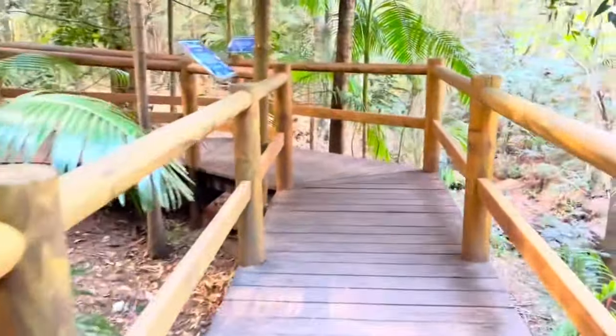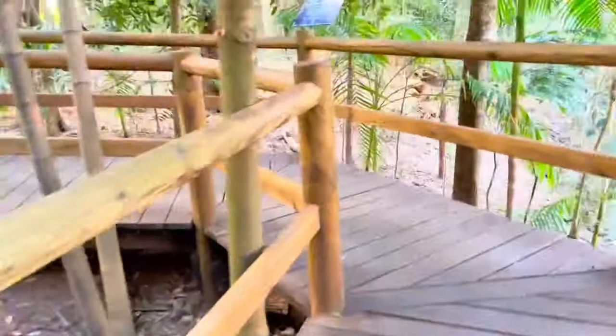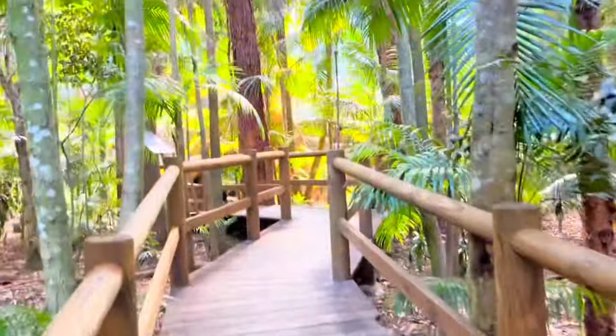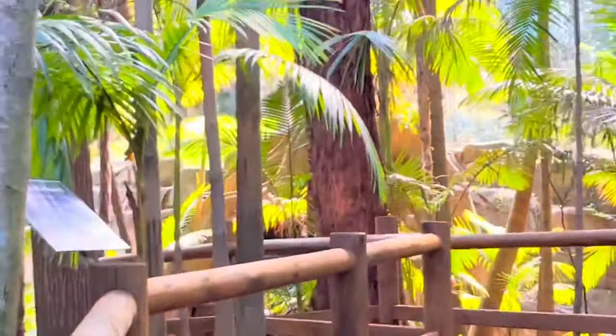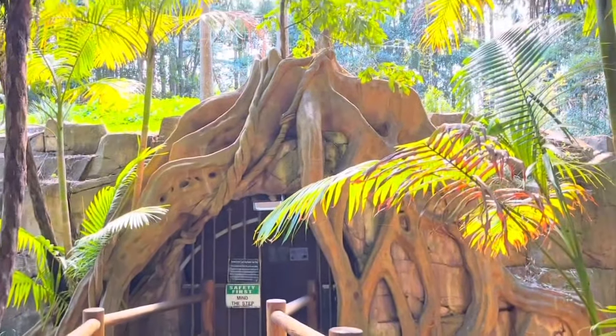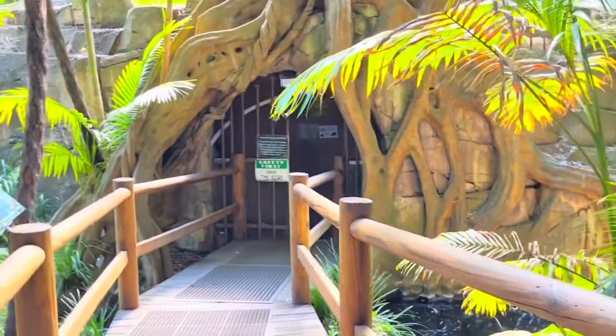These are actually larvae. Glow worms are actually a type of beetle. It's time to go inside the cave. We have to be super quiet. I see the entrance through the trees there. The door is super neat — rocks covered in a tree root. Now it's time to go in.